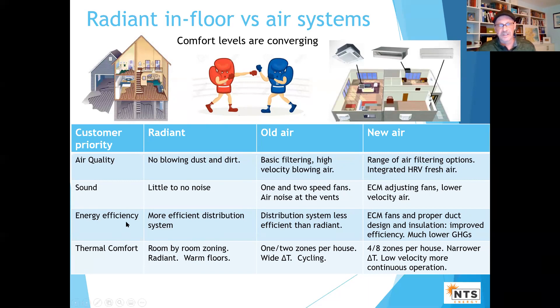On energy efficiency: the distribution with radiant used to be known as more energy efficient. Now with heat pumps, in a new home I have the ability to design better ducts, insulate them, and improve efficiency. Overall with these technologies, I've got better energy efficiency.